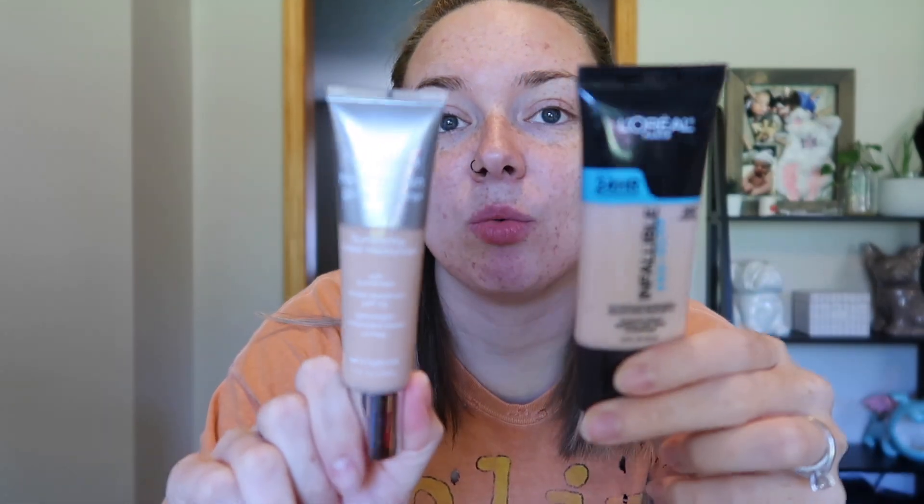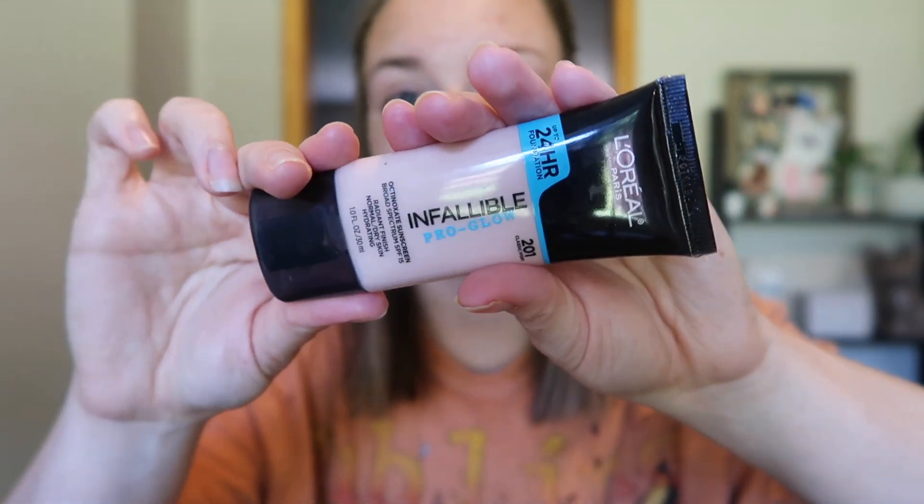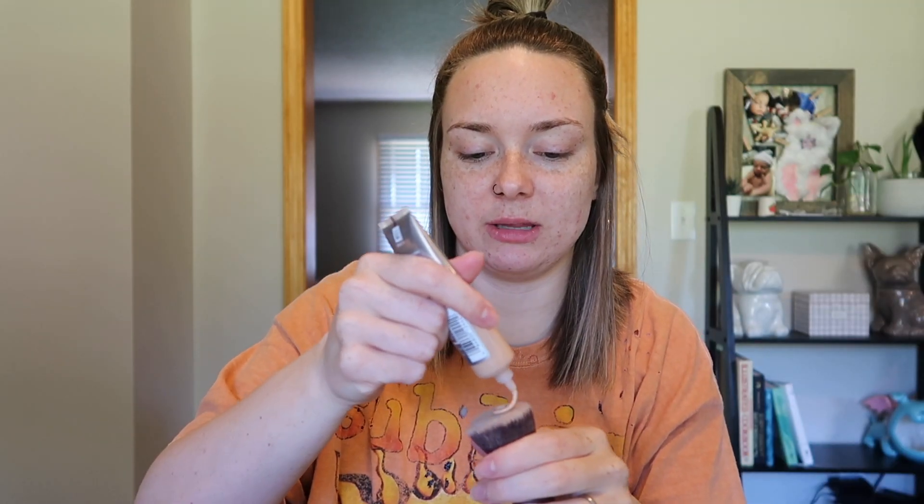I don't always wear foundation — sometimes I just put concealer on, and most of the time I don't wear makeup. If I am wearing foundation I'm using one of these two. This is the L'Oreal Infallible foundation, the Pro Glow. It's pretty dewy but has decent coverage. Right now I want sun protection — that one has SPF 15 but this has SPF 30 and it's very lightweight so you can see my freckles. This is my go-to over the summer. I hate the feeling of foundation on my hands so I just go ahead and put it on this brush.